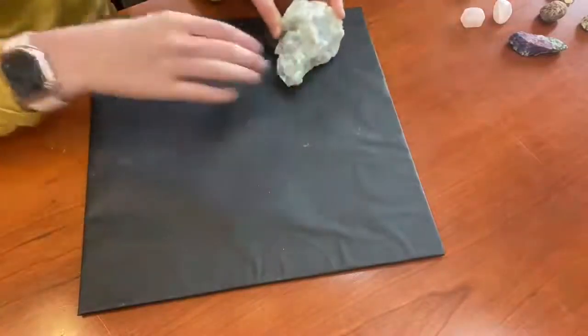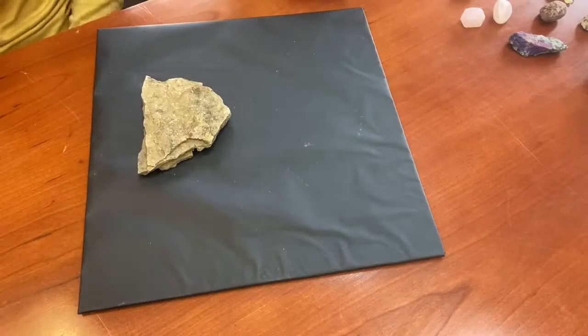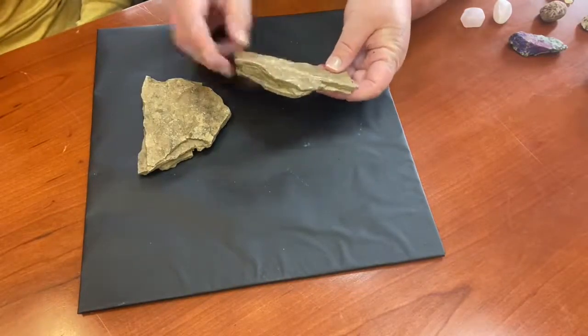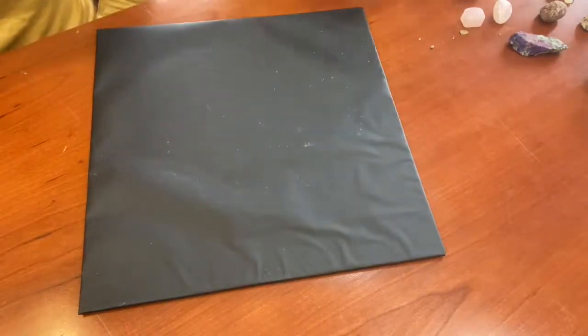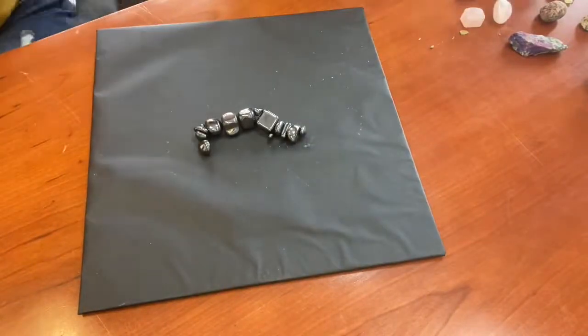We have a lot of this around here. This is some sedimentary rock — you can see all the different layers in it. We have lots of this in Tennessee. This is one of my favorite rocks. That doesn't look like a rock, does it?